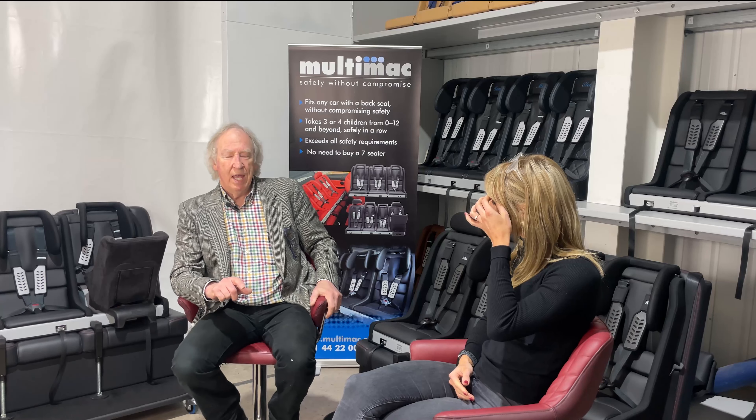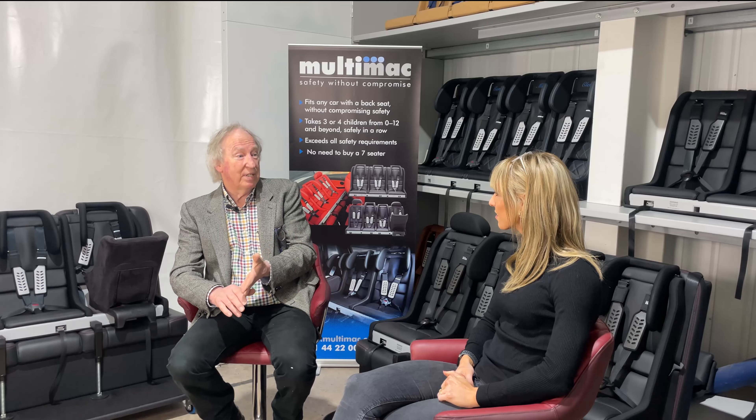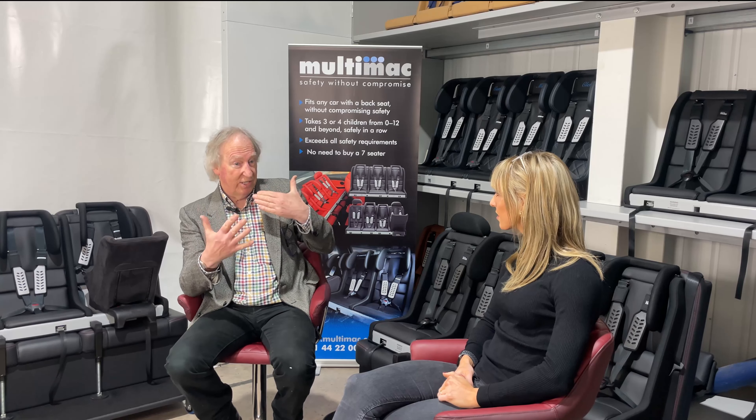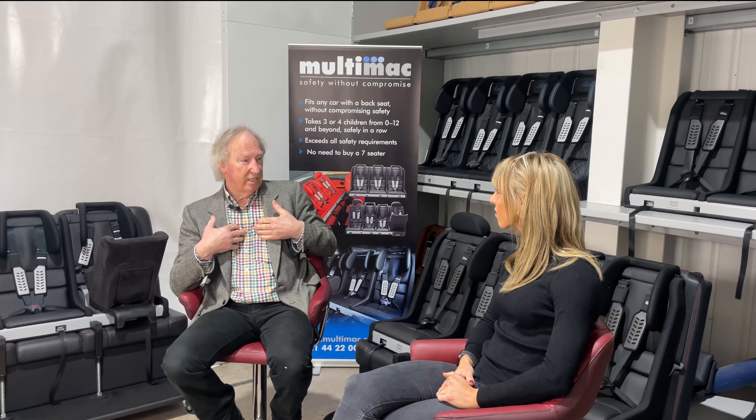The test seat didn't have a floor — it was just a chair on rails — so I made a floor and bolted it on each time. I believe I was the first person to put legs on a car seat, because no one had done it before given there was no floor in the test rig. Eventually, on the seventh attempt, it passed the test: head displacement was less than 550 millimetres on all dummies and chest acceleration on even the smallest dummy was less than 55g.